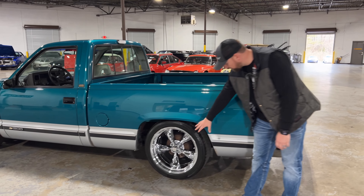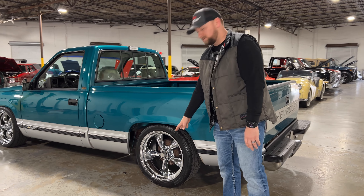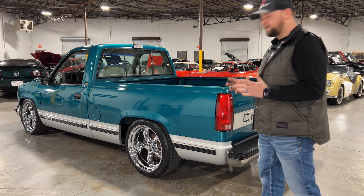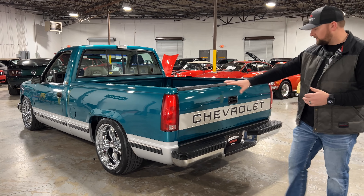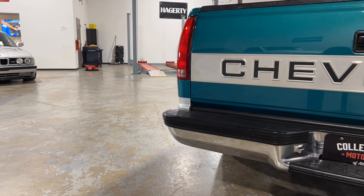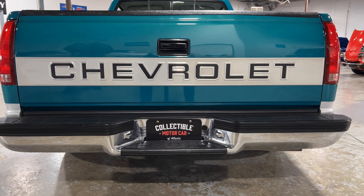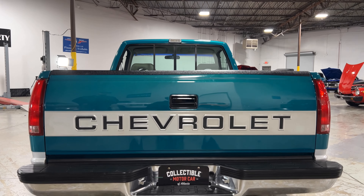Working our way back here, you do have drum brakes out back which was factory on this truck. You've got the deep dish 20-inch American Racing wheels - these are staggered, so the back wheel is a little wider with a deeper dish, giving it that real sporty look. The tail lights are in good condition, you've got the classic Chevrolet script on the back of the tailgate, bumpers are in good condition, and all the trim and molding on this truck are in good condition.